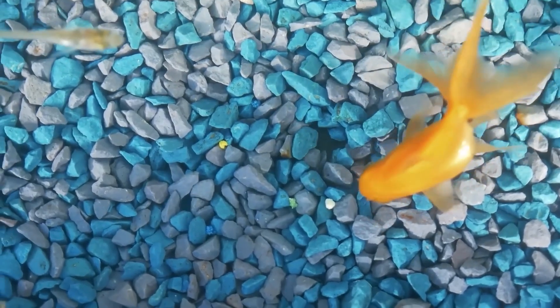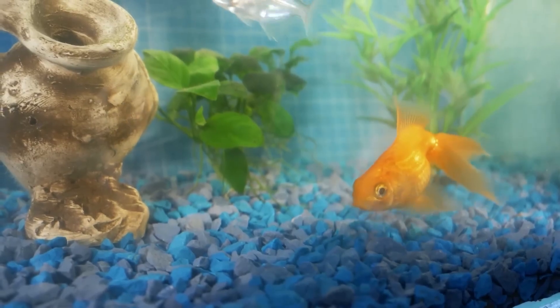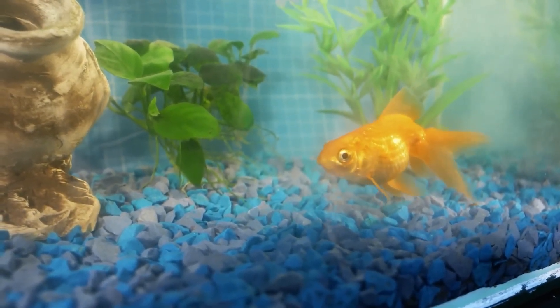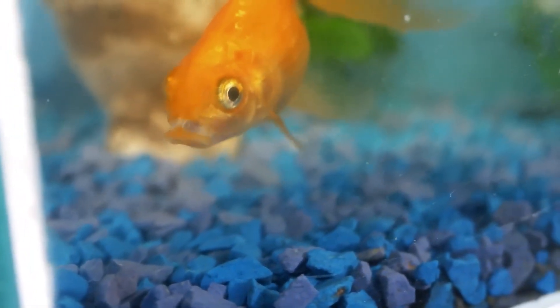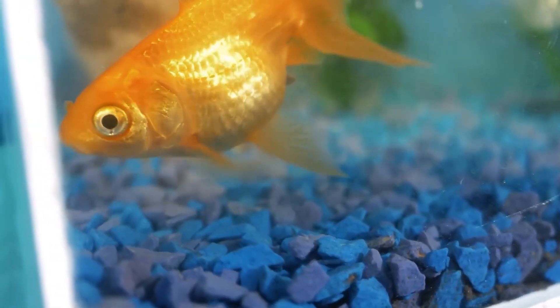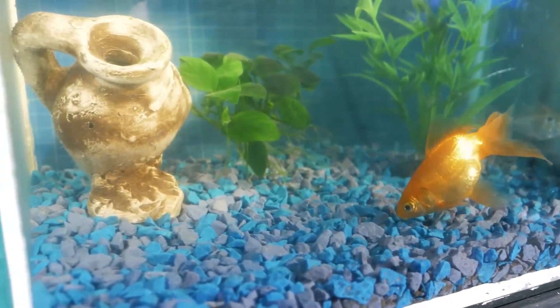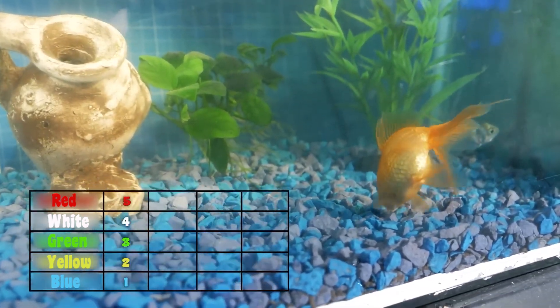After a while, the white, then green, and yellow pieces of semolina were swallowed almost simultaneously. But the blue one stayed on the bottom for a long time. To tell the truth, we lost sight of it at some point — it merged with the bottom — but it was also swallowed. Overall, after the first attempt, the red one gets the highest score.